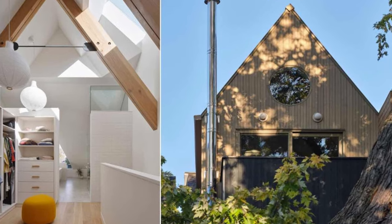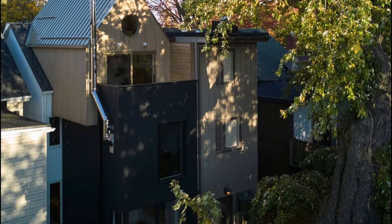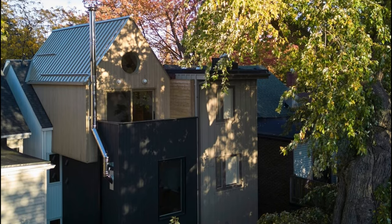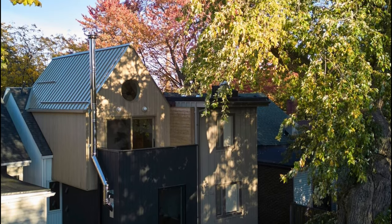Project name: House Caroline. Architecture Firm: Rain Architects. Location: Toronto, Ontario, Canada. Photography: Riley Snelling, Rain Architects.